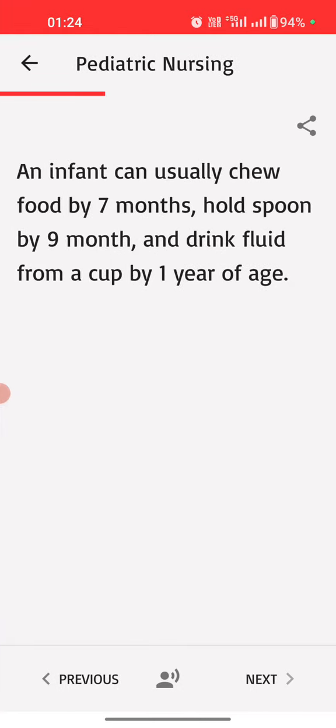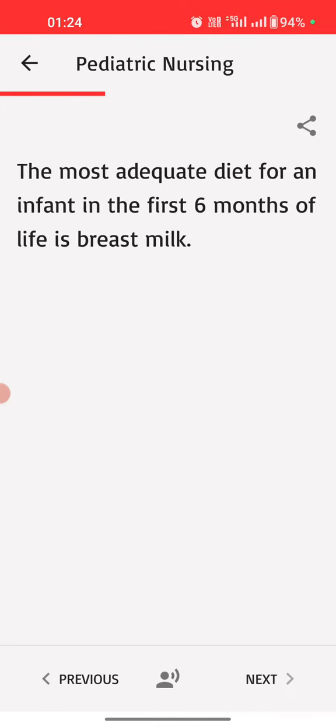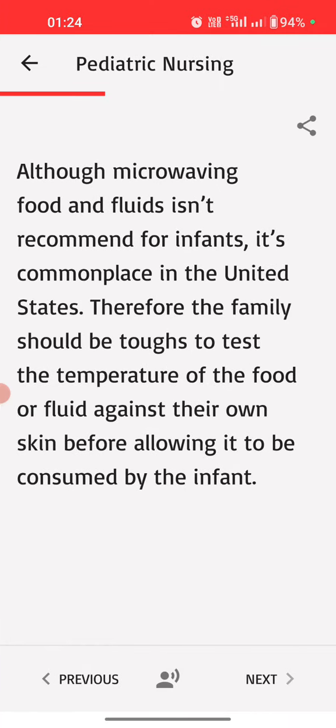An infant can usually chew food by seven months, hold a spoon by nine months, and drink fluid from a cup by one year of age. The most adequate diet for an infant in the first six months of life is breast milk. Although microwaving food and fluids isn't recommended for infants, it's commonplace in the United States. Therefore, the family should be taught to test the temperature of the food or fluid against their own skin before allowing it to be consumed by the infant.